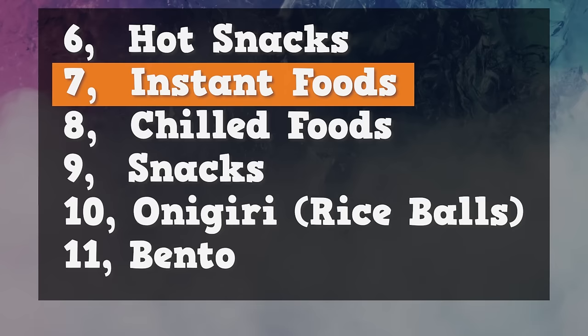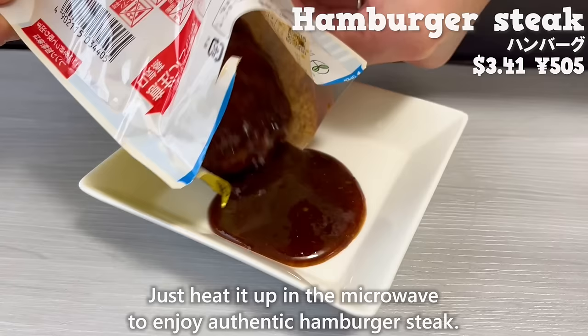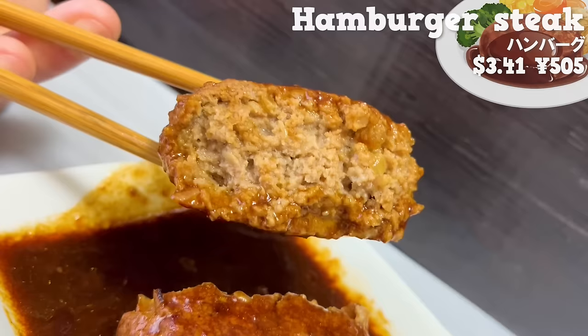Next, we'll introduce 11 types of chilled foods. Let's start with hamburger steak. Just heat it up in the microwave to enjoy authentic hamburger steak. The demi-glace sauce, simmered for over two days, is rich and has the aroma of wine. It's made with coarsely ground meat, giving it a great texture and juiciness.